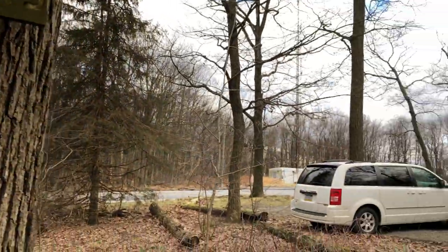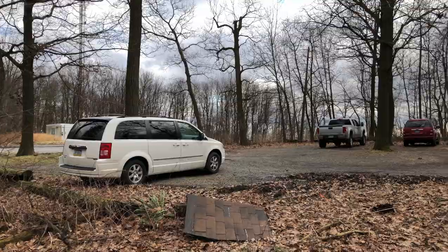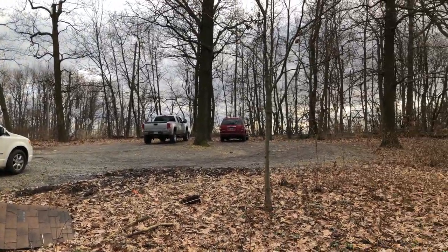Here we are at the parking lot at Pennsylvania Route 645, at the top of the hill in between the 501 shelter and the William Penn shelter. I'm going to get both of those today and probably stay over at William Penn.